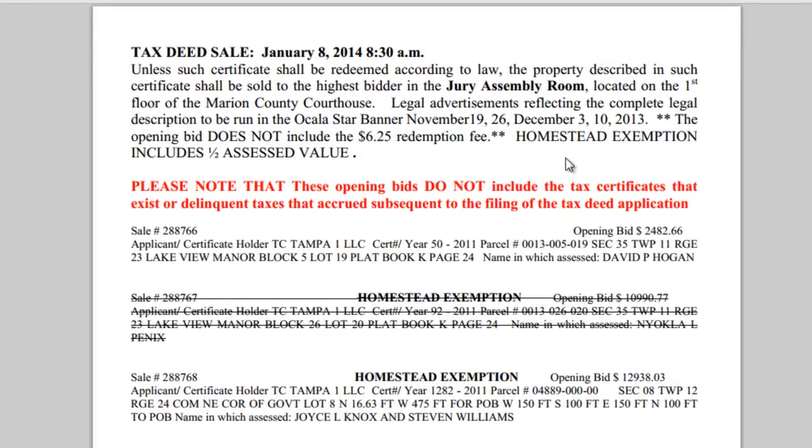Now it has just a few little rules up here, but then we can go through it and read the different properties. In Marion County they number their sales a little bit differently. This is sale number 288766. The top right says the opening bid amount of $2,482.66. The applicant is actually the tax lien certificate holder — it's TC Tampa 1 LLC. Since Florida is a hybrid state, this applicant held the tax lien certificate, they purchased it two years ago, the necessary time has lapsed, and they filed for a tax deed sale so they can get their initial investment out. Their initial investment is $2,482.66. They'll get that money back minus some nominal fees that go to the county for holding the auction, and they'll be paid back their nominal interest rate of 4% or 5%, whatever it is they invested with their tax lien certificate.